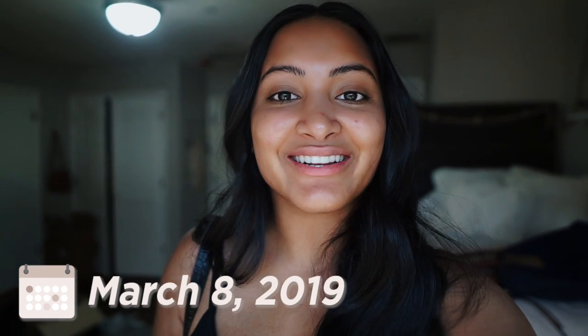Good morning guys. Happy spring break. Technically today is the first day of spring break. It is Friday and I'm going to take you guys along with me as I get ready for spring break.